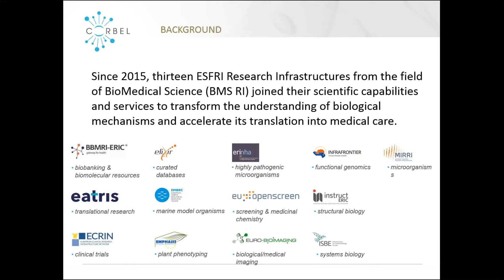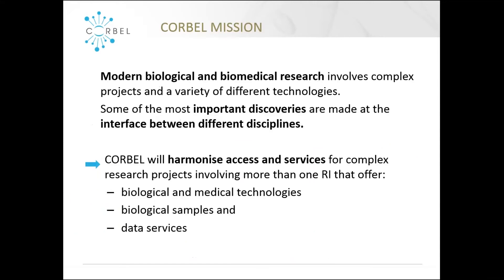I'd like to start with a brief introduction of CORBEL for those who might not be familiar with the project. CORBEL is a Horizon 2020 project which started in 2015, combining 13 ESFRI research infrastructure structures in the biomedical field. CORBEL aims to harmonize access and services — for example, biological and medical technologies, biological samples, and data services — for complex research projects involving more than one research infrastructure.